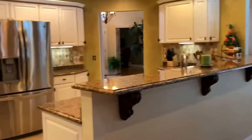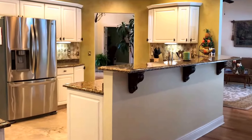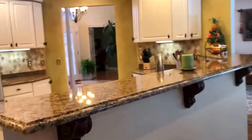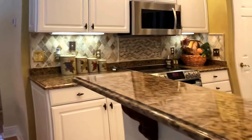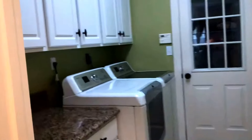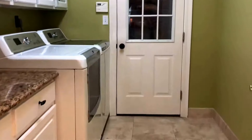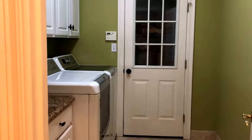From here, you've got your kitchen. This is a really great flow to this house. Beautiful kitchen — the sellers have done a wonderful job with all of the finishes. Granite countertops, stainless steel appliances, tile backsplash, lots of cabinets. From the kitchen, you go directly into the laundry room, which has more storage, more granite countertops, travertine flooring. That door leads directly out into the two-car garage.